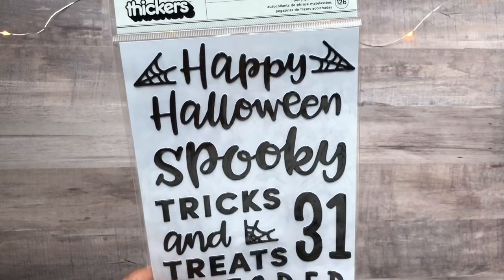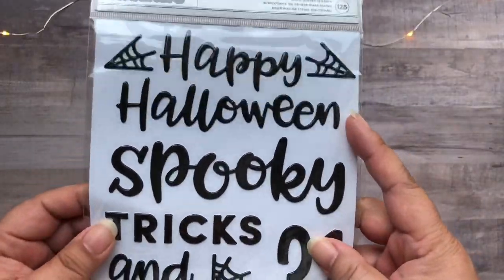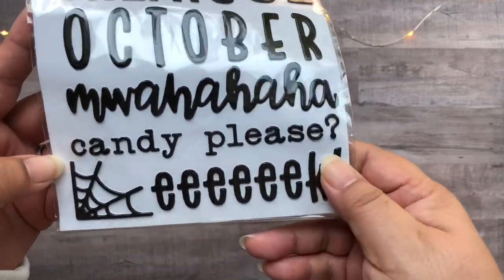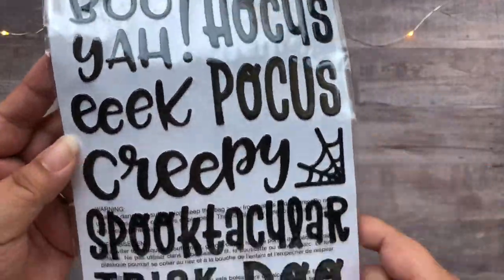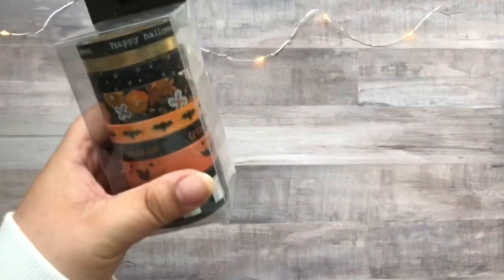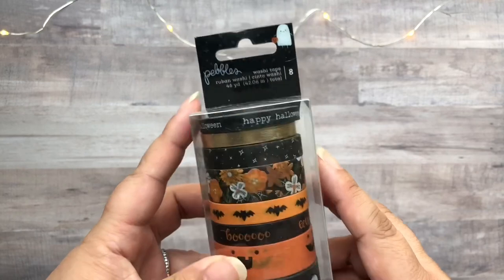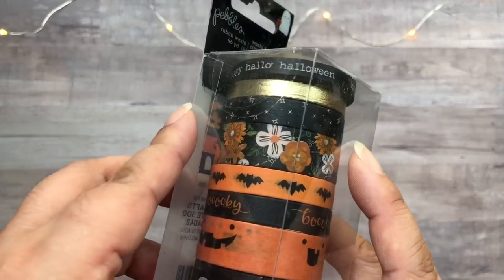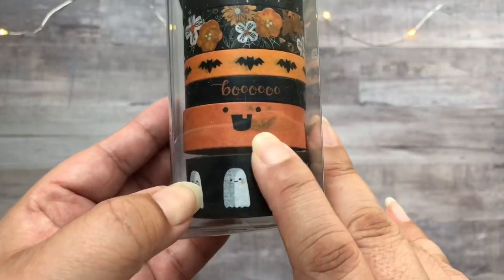This here is the Thickers pack that is part of the Spooky collection, and I believe it's called Mwahaha. I do love all the different words and phrases, and I think it's perfect for October Daily and just scrapbooking spooky season in general. And of course I had to get the washi pack — my favorites are the roll with the different jack-o'-lantern faces as well as the one with the little cute ghosts.